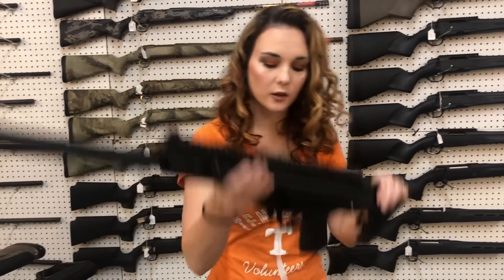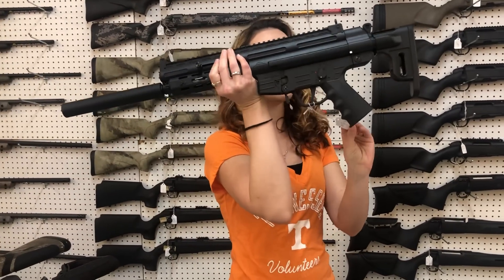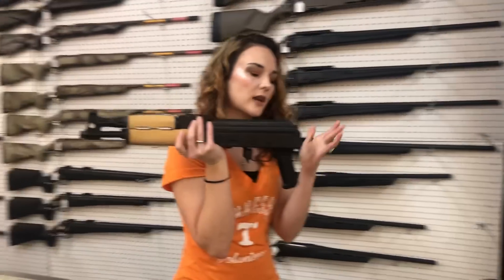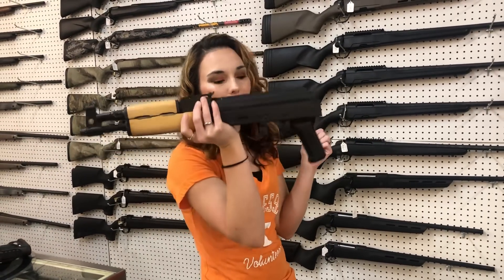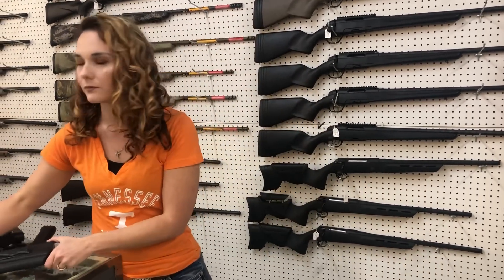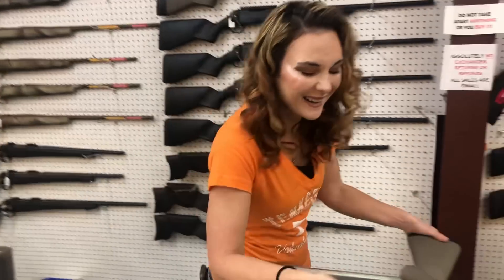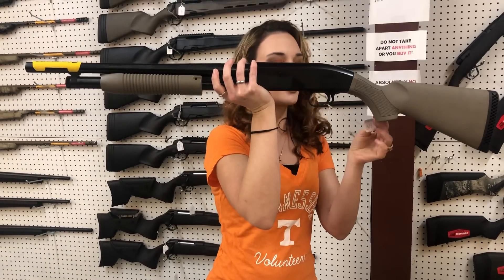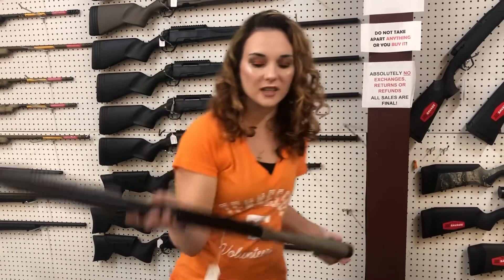American Tactical GSG-16 .22 Long Rifle, $325. Draco's — we finally got Draco's back in. 7.62x39 pistol, she's $850. Mossberg Maverick 88 6-shot, 18.5-inch in the 12-gauge Black Dark Earth, she is $245.